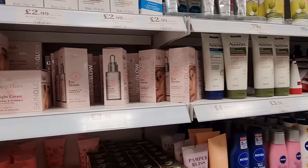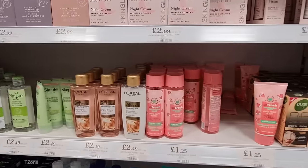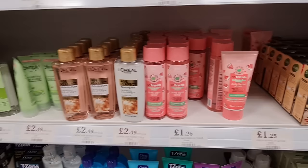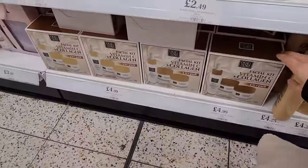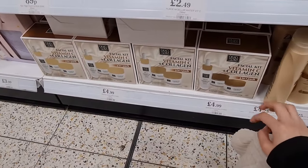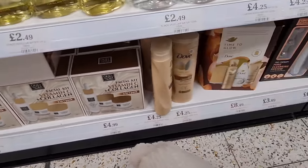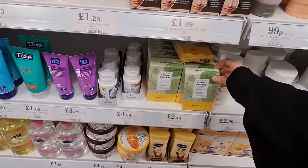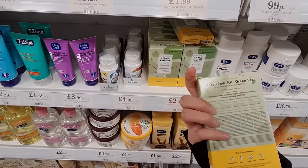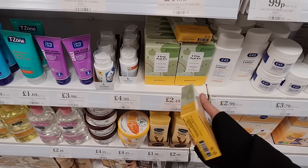These are all new as well: water micellar toners and scrubs. At the bottom there are new sets — I think this is a great bargain, a three-in-one pack for £4.99. And what is this? A four-step pedi kit — this is great, I think I might actually get this. I've been looking for something like that.